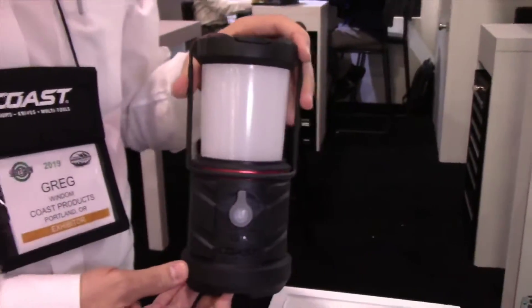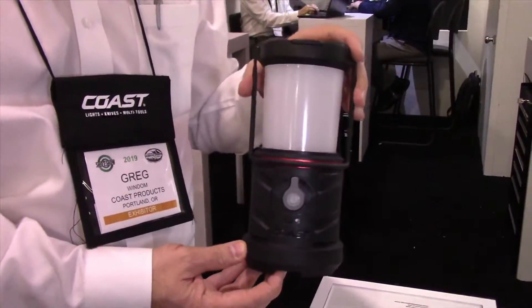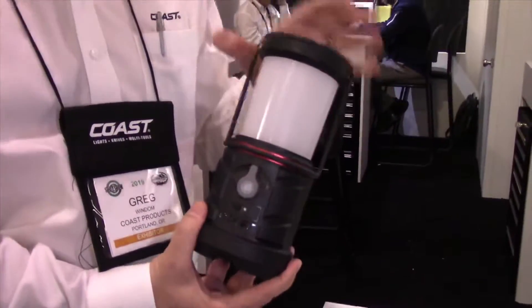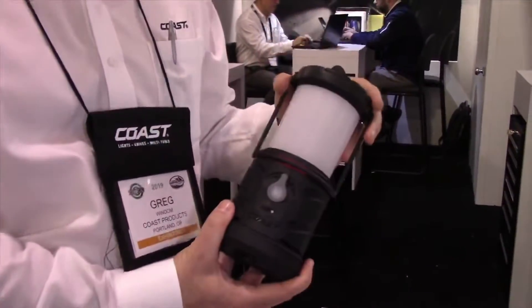The top end of Coast's new emergency area light range is the EAL22R. This is the mother of all lanterns.